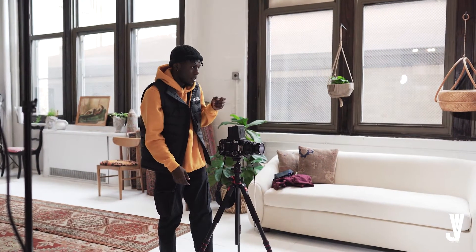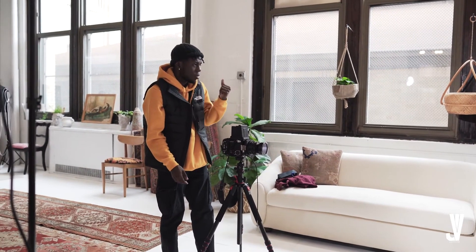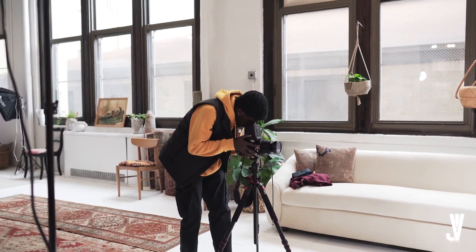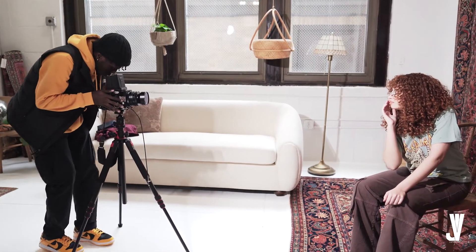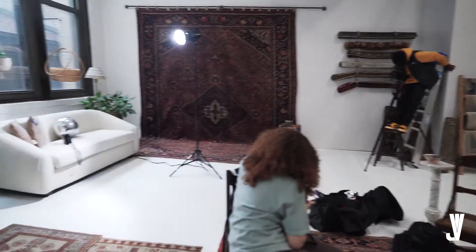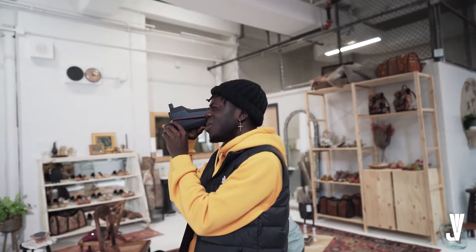Hope you guys enjoyed that little Birkenstock video I shot for my job at DTLR. Today I wanted to do something different — usually when I'm shooting indoors I just throw an instrumental on and you watch me shoot, then I talk at the very end. But today I wanted to do a voiceover.